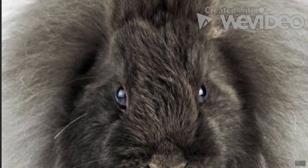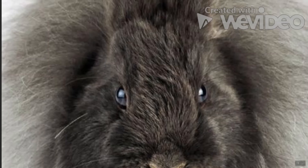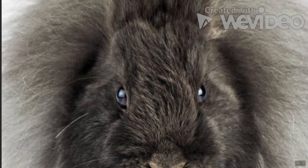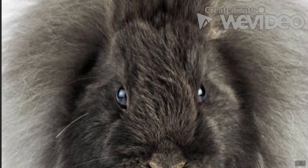French Angora Rabbit: If you're searching for a rabbit that will make a statement, the French Angora is it. Of course, their fur — also called wool — requires substantial attention to keep it clean and mat-free. Spending time around others is said to make them more friendly and sweeter, making them an ideal pet for couples who are ready to expand their family.